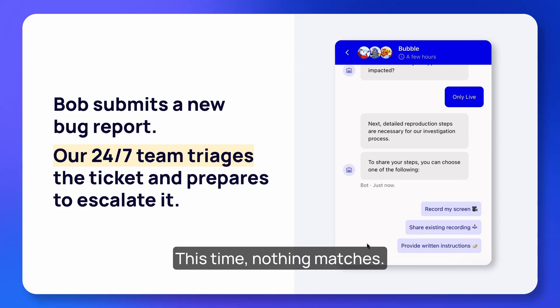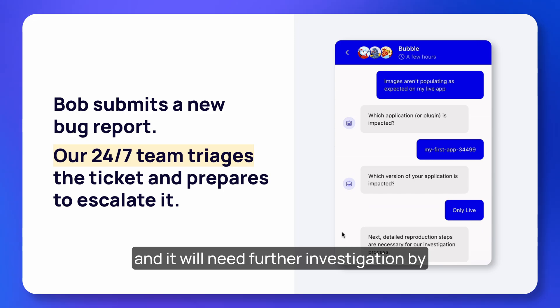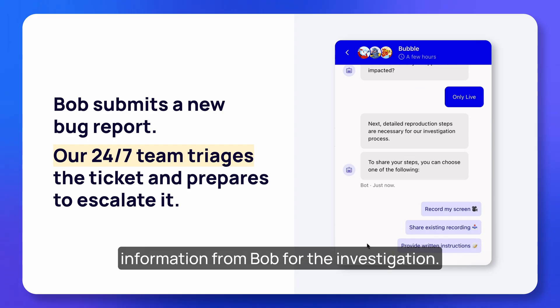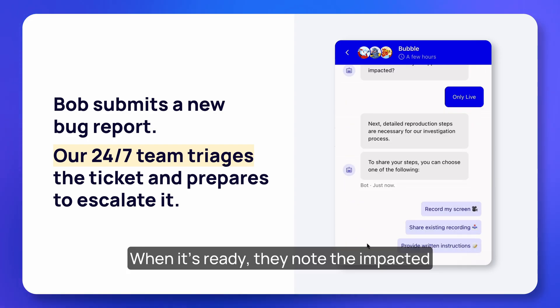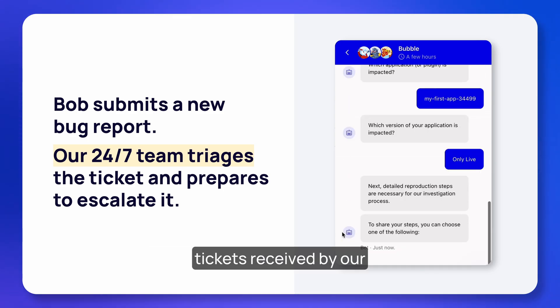This time nothing matches. Once we've confirmed that the issue isn't already documented and will need further investigation by our advanced technical support team, our 24/7 team gathers any necessary information from Bob for the investigation.